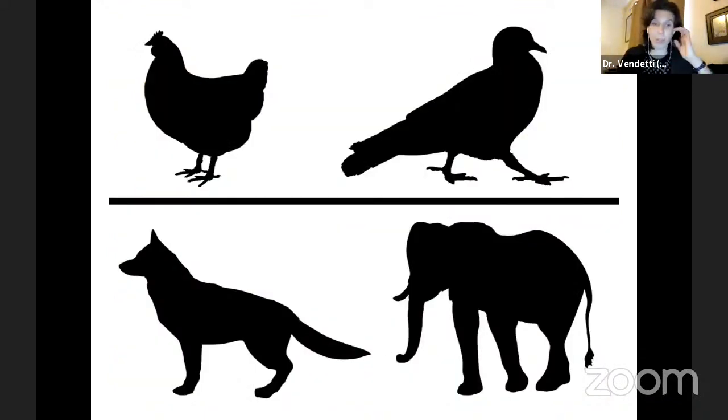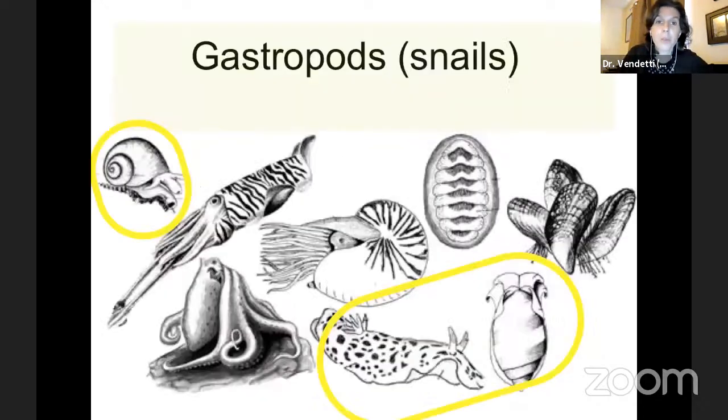To put that into perspective — up here is a chicken and a crow representing all of birds. In birds there are about 15,000 species. Think of every bird species you can think of throughout the entire world — about 15,000 species. And for mammals, that's what this wolf and elephant are representing — about 10,000 species. So there are 10 times as many mollusks as there are mammals. Every mammal you can think of from a mouse to an elephant — there's 10 times that many mollusks. It's a really big group.